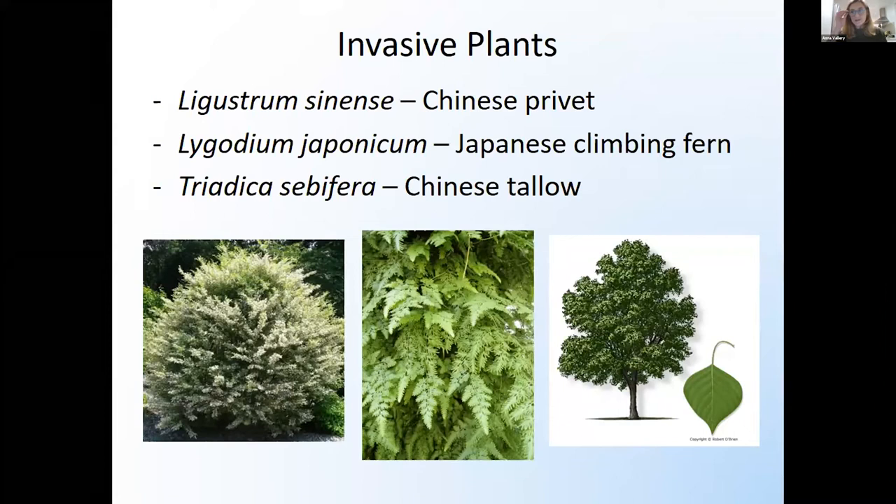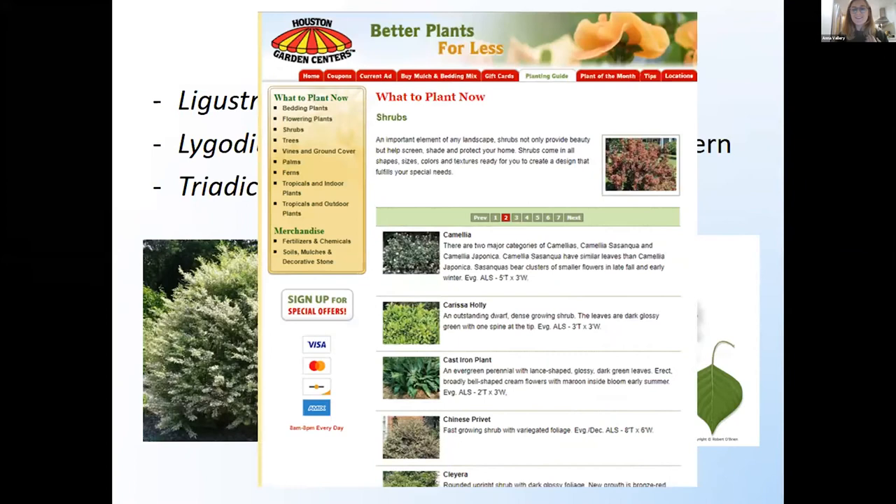Not only do we have ornamental trees that don't support wildlife, we have a number of invasive plants that are really tricky for conservationists, especially in Houston. The three that I typically target at the two nature sanctuaries I manage are Chinese privet, Japanese climbing fern, and Chinese tallow. They've all been introduced and they all spread really aggressively, often out-competing some of our native plant species. The really frustrating part is seeing places like Houston Garden Center advertise these species — that we spend tons of money and so much time trying to remove — as fast-growing shrubs with variegated foliage.